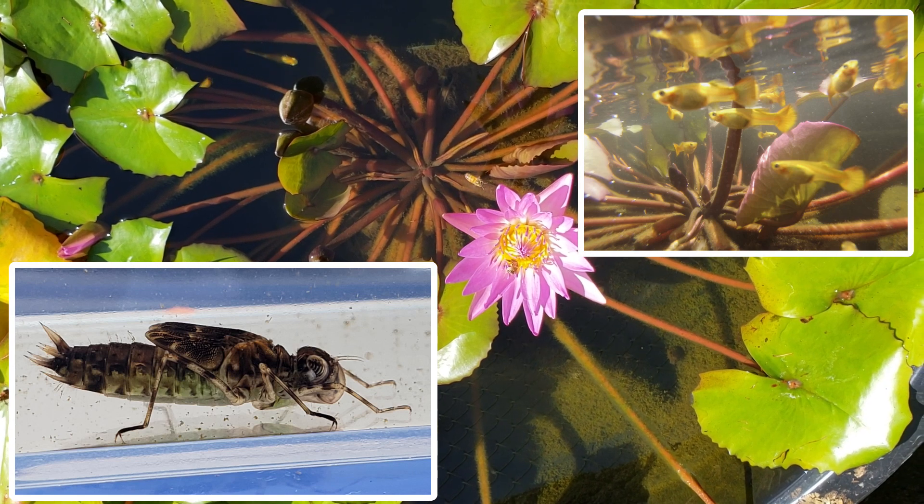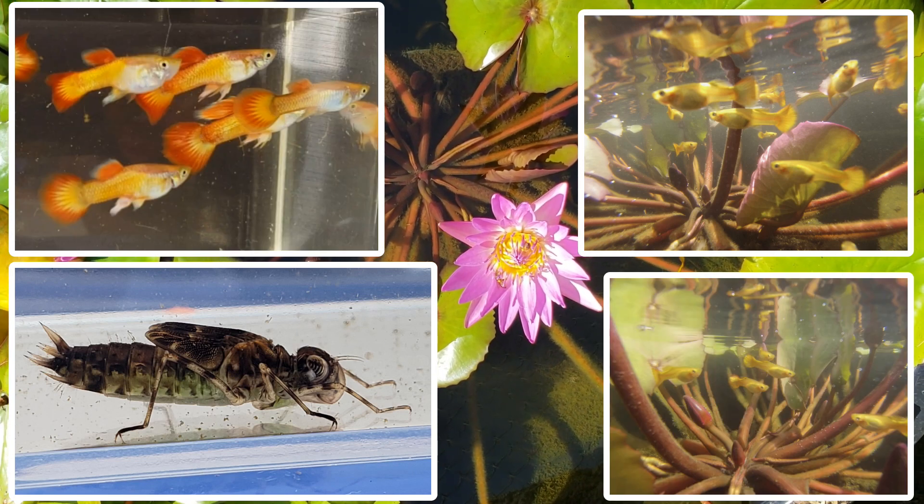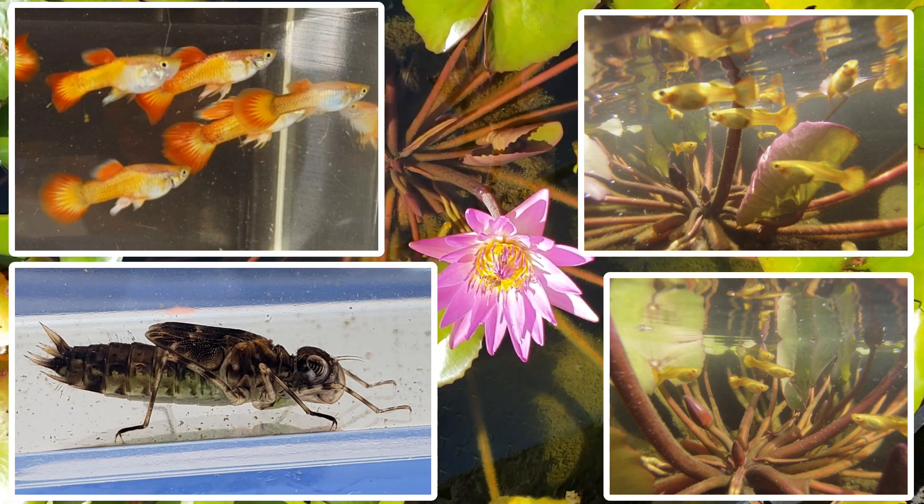If it does, then I'll have to find a way to stop the dragonflies from laying eggs in the tub. Thanks for watching.